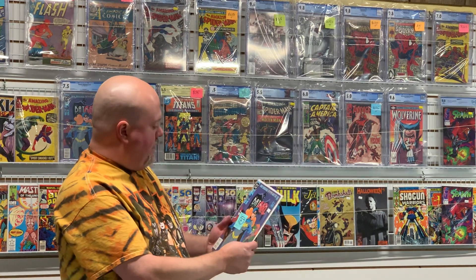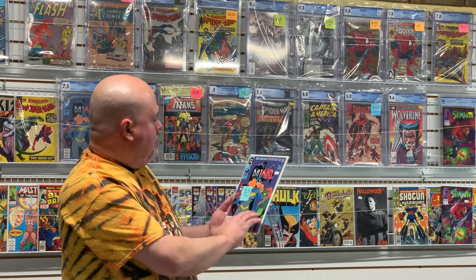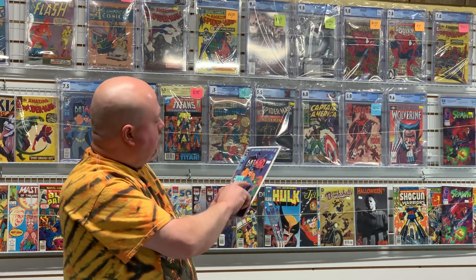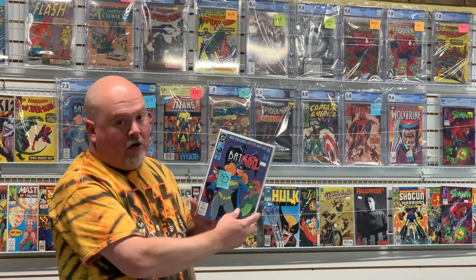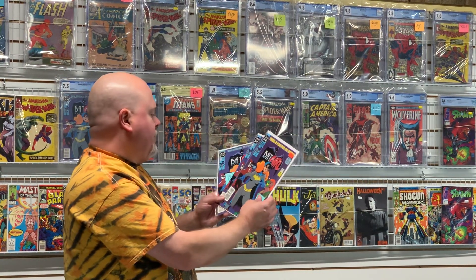Here's another Batman Adventures 12. There are some color breaks on the spine, but this one had a really bad crease here and it looks much better — definitely a great bump from where it was at. So that's three copies of Batman Adventures 12 we got back, and probably all three are going to go off for grading.